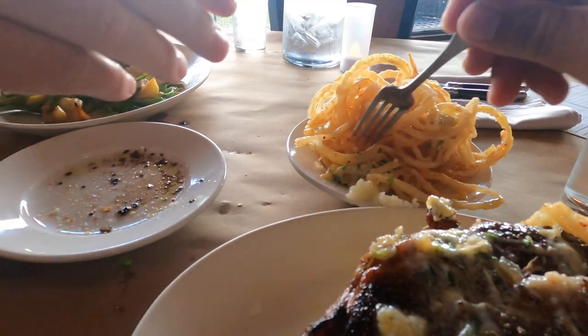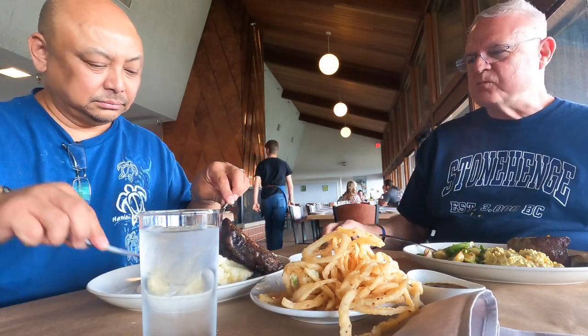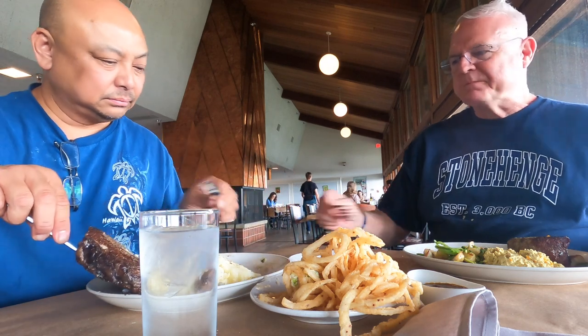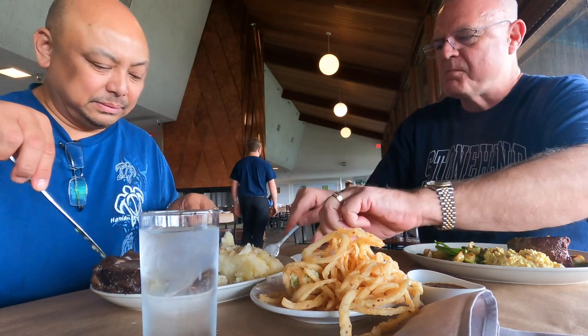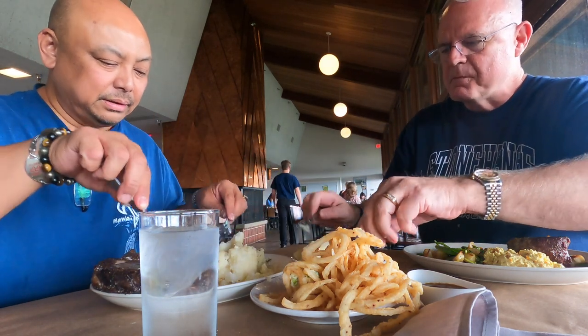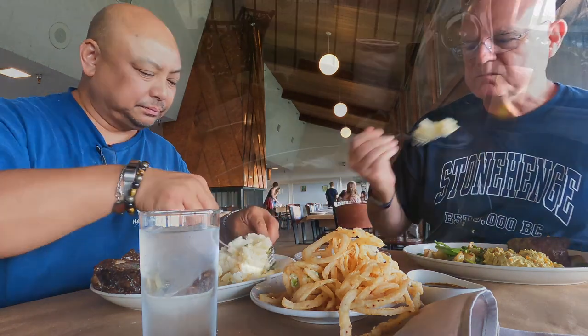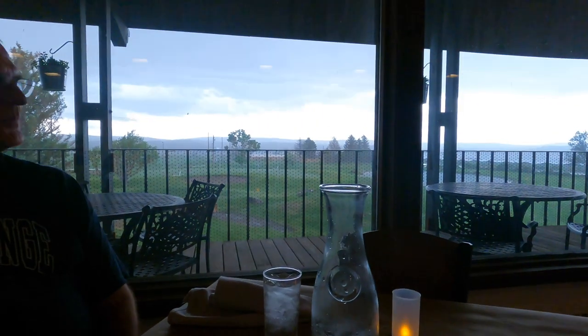There's butter down there in the mashed potatoes — actually that was the butter on the steak. It's just a lot of food. We're having cheesecake for dessert and it is pouring down rain outside.